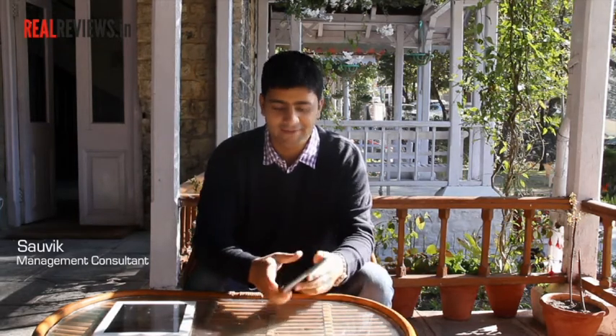Hi, I'm Sovik. I'm a management consultant. I live in Dubai. With the nature of my work, I travel a lot across different countries.